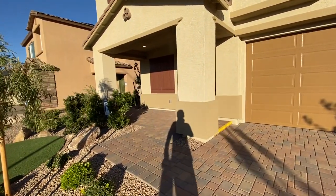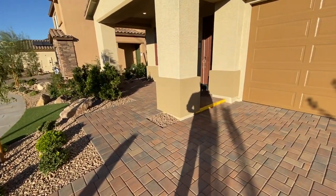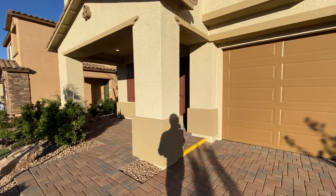You have this little patio up here which is kind of cool. You can come around this way, you can come around this way, and you get a two-car garage.